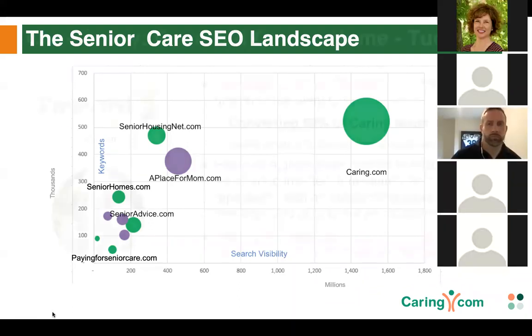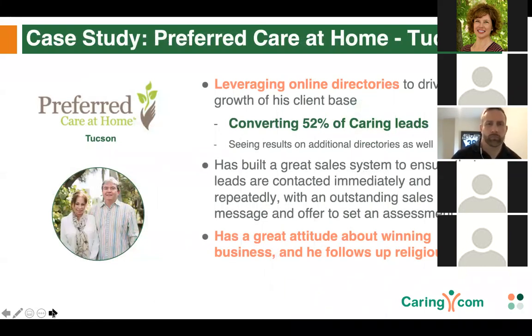Roy DuBose was highlighted as one of the stellar pros in the market at using directory listings. He is currently converting approximately 52.1% of his online directory leads into clients. Peter asked Roy about the sales system he's built to handle these leads so precisely. Roy explained that when a lead comes in, he trains his sales team to call that lead within one to two minutes — that is number one for converting your conversion rate higher. By getting on the phone first, you're beating out anyone else who might reach that prospect.